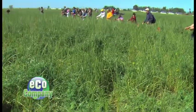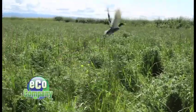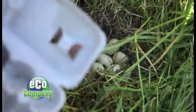Up next on Eco Company: rescuing duck eggs, combing the rice fields for hidden eggs. There's a row of people just holding onto a rope, shaking it. They're scaring up the hens to find their eggs before the mowers cut the crop.